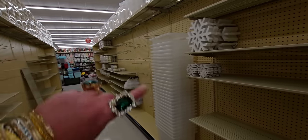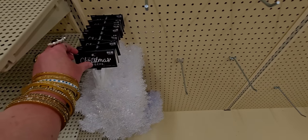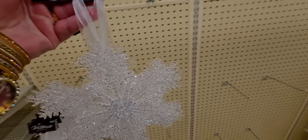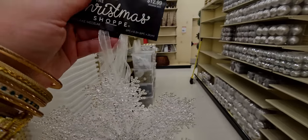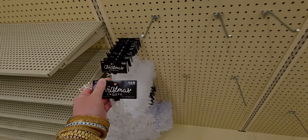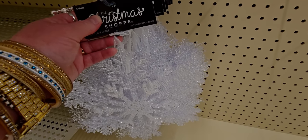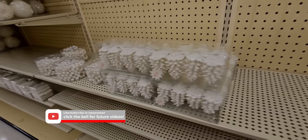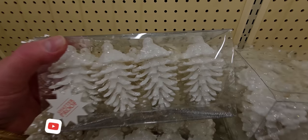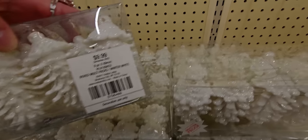They're still setting up over here, but look at these ornaments! $12.99 — it's a six-piece set and they're really large size. They have bigger ones for $16.99 — a six-piece or four-piece set. The glittery pinecones are so pretty, and they're shatterproof too, $9.99 for a set of eight.